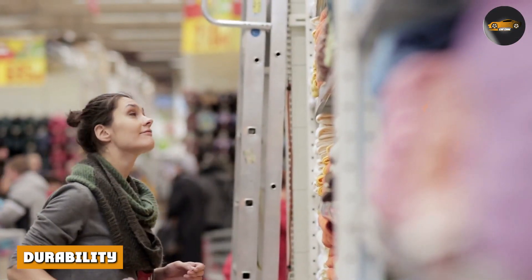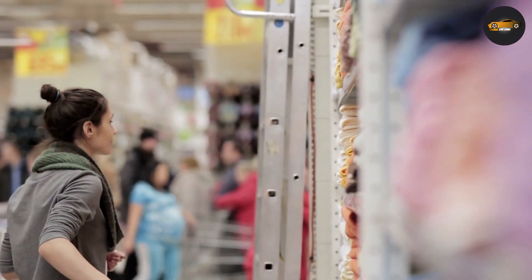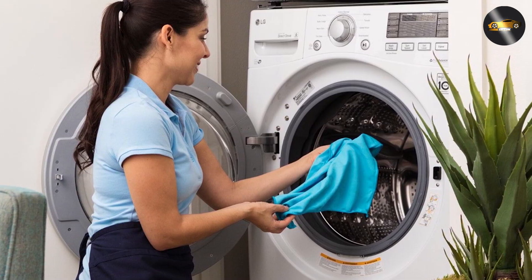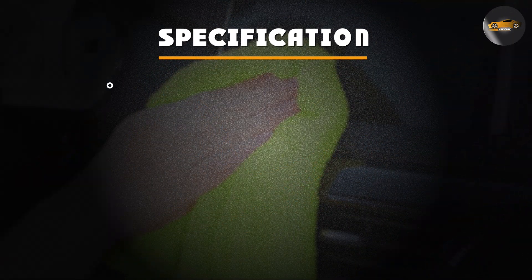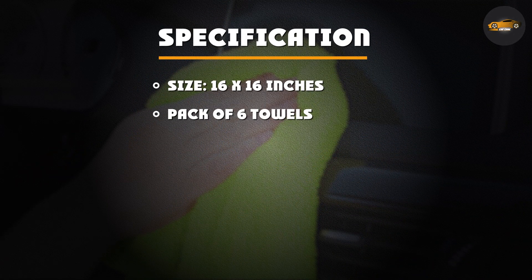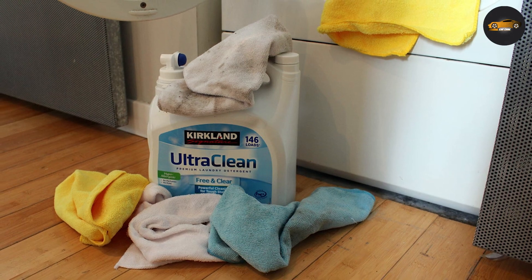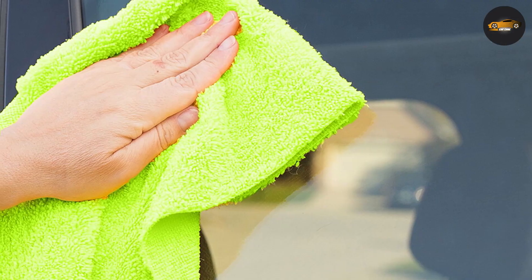Durability is another important factor to consider when choosing car cleaning towels. We tested Auto Drive microfiber towels by washing them multiple times in the washing machine. Despite being washed several times, the towels remained soft and absorbent. They also didn't shrink or lose their shape, which is a common issue with lower-quality microfiber towels.